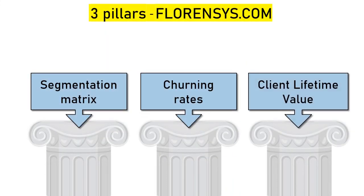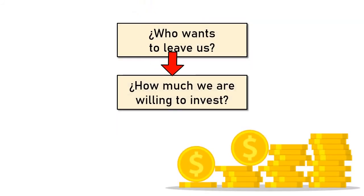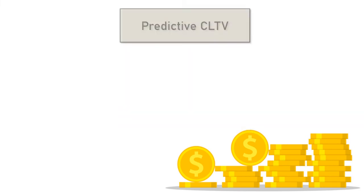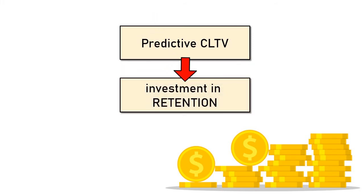Pillar 3: Client lifetime value calculation. It is not enough to predict who wants to leave us — we also have to know how much we are willing to invest to retain that customer. Dynamically allocating promotional resources requires an additional KPI: client lifetime value. Not only do we need to know who to impact with more intensity, we also need to know how much we are willing to invest in each customer. And to know how much to invest, we must know how much we will earn.